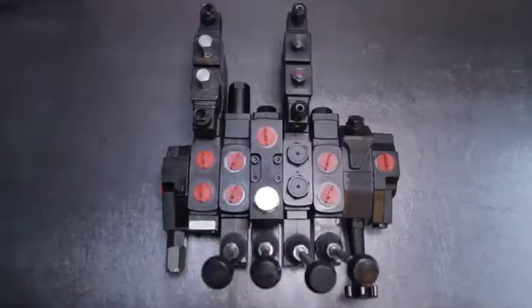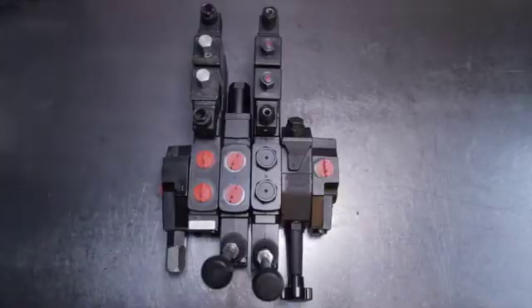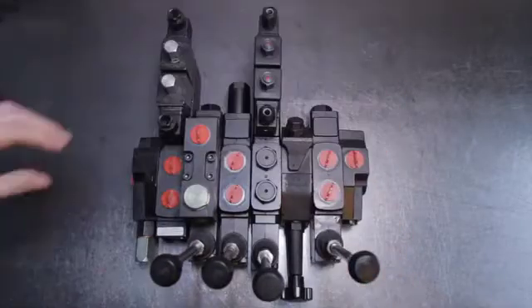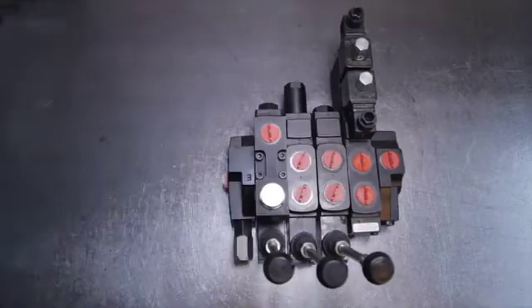White House Products supplies from stock spool valves configurable to customer requirements with 3/8", ½", and ¾" BSP service ports, capable of oil flows of up to 115 litres per minute.